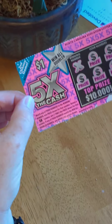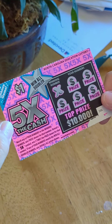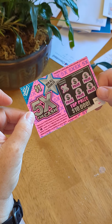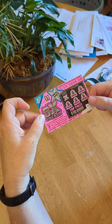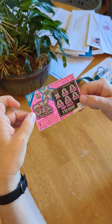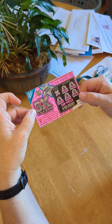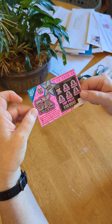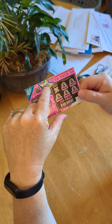So we're going to do the 5x the Cash. Match any of your numbers to the winning number. Win the prize shown for that number. Reveal a 5x symbol and win five times the prize shown for that symbol. If any of your numbers match the win all doubler number, win double all prizes shown. I guess that's the win all doubler right there.